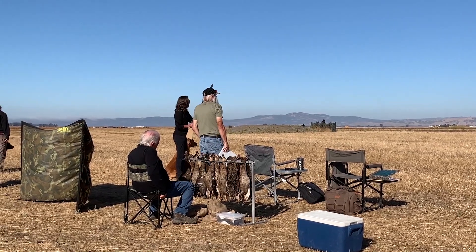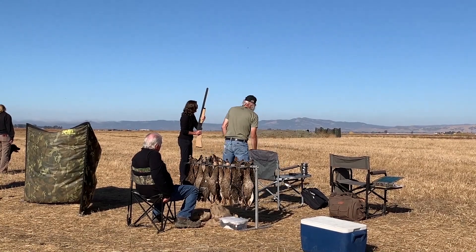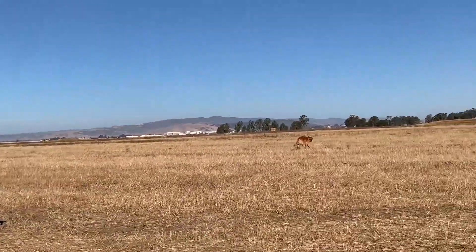How do we make that steadiness rewarding to the dog when we also need big drive to go out and get the bird?